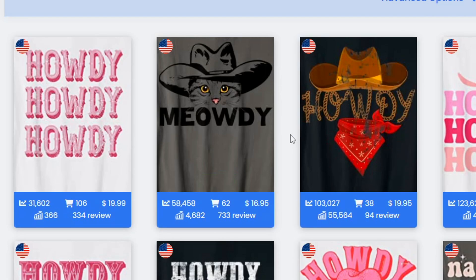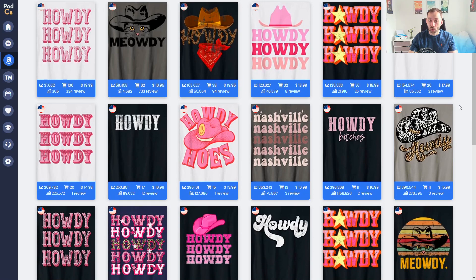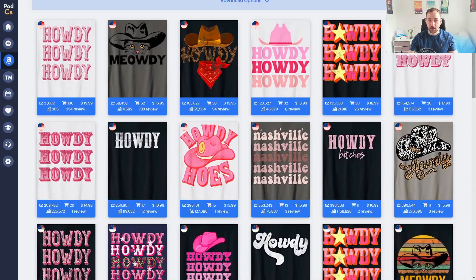There's a cat design saying Meowdy — a cool way to niche down within the Howdy trend. You can spin the word if you have other ideas to make it more unique and funny. A way to stand out would be to select a pink t-shirt with black or white letters, since most results are white, black, and gray — a pink shirt would really stand out in search results.